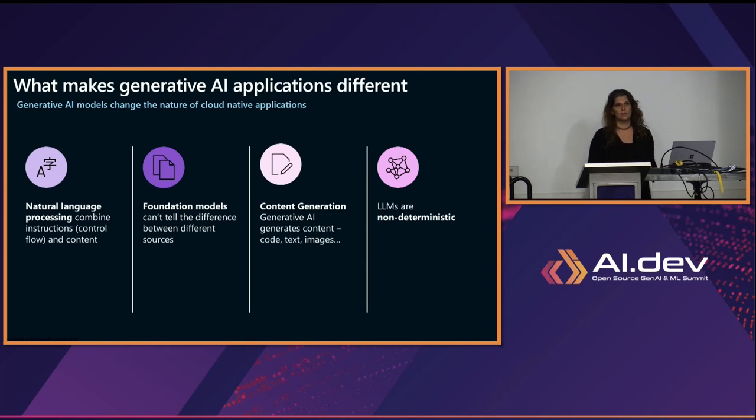LLMs are not deterministic. If you go to SQL or any application before generative AI and ask a question, you would get the same answer every time — a SQL SELECT will return the same result. In generative AI and LLMs, the answer is not deterministic. I can ask the same question and get different answers. They might have the same meaning, but they are different answers in terms of how the LLM responds. That's what makes an LLM application very different from regular applications and brings in new risks.